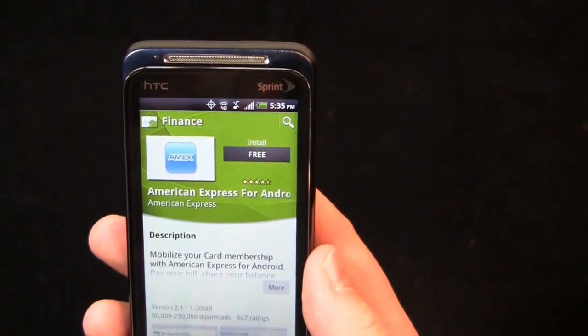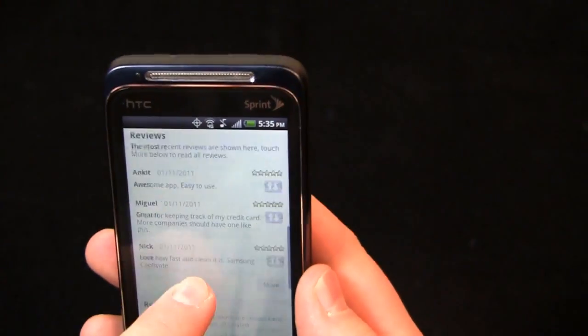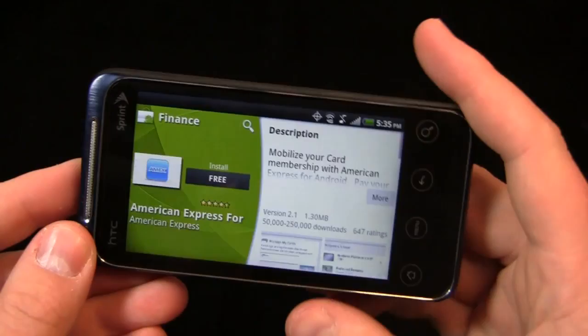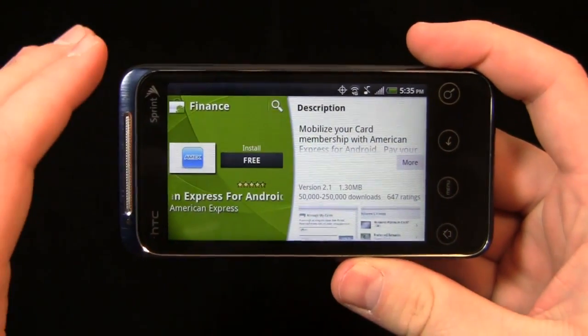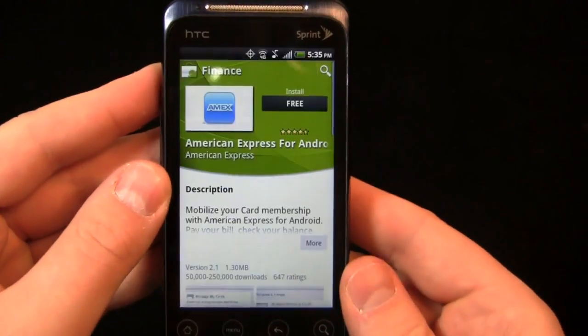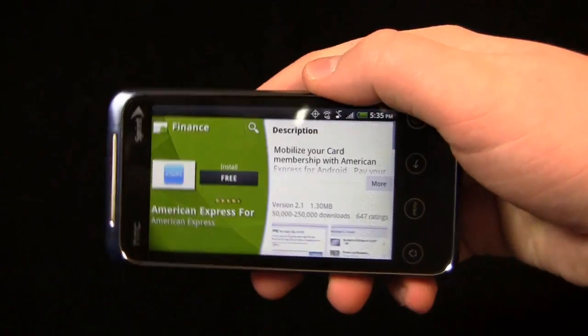It's more of an aesthetic change. Let's go to American Express for example. You can see it looks nice in portrait mode — you have your description, your reviews, your related content, your developer info. But then when you turn it to the side, it pops into landscape mode and carries over that nice aesthetic. It's a little bit of an improvement from the old Android market that was kind of blocky, and overall I've been pretty pleased with it.